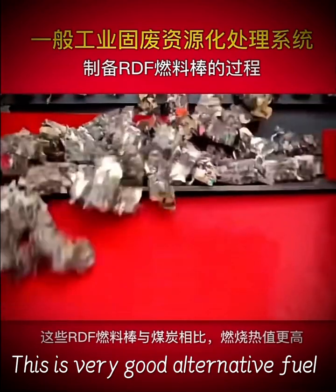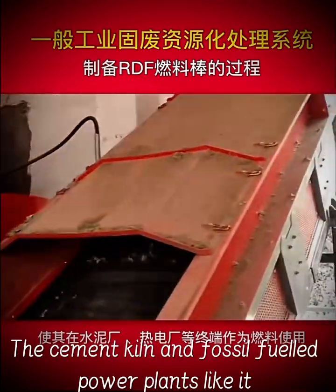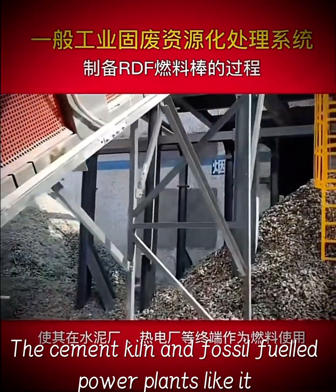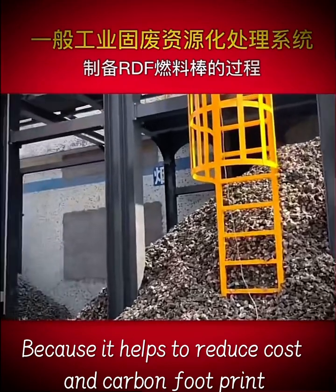This is a very good alternative fuel. The cement kiln and fossil-fueled power plants like it, because it helps to reduce cost and carbon footprint.